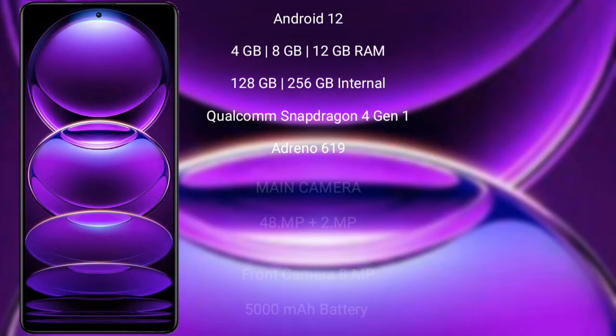Redmi Note 12 runs on the Android 12 operating system. It comes with 4 GB, 6 GB, or 8 GB RAM and 128 GB or 256 GB internal storage, a Qualcomm Snapdragon 4 Gen 1 processor, and an Adreno 619 GPU.